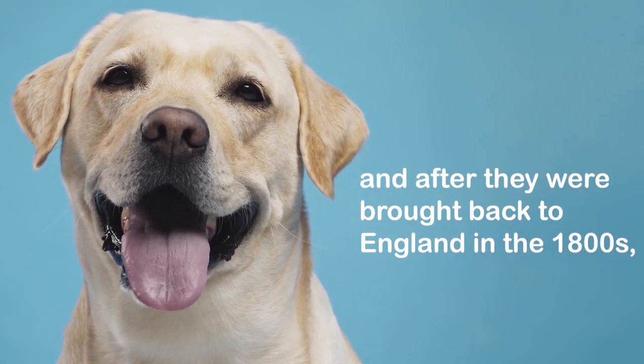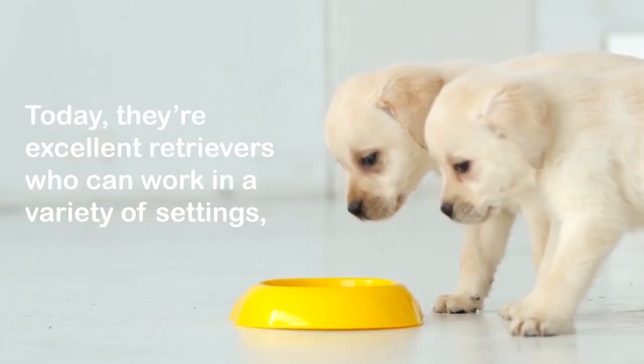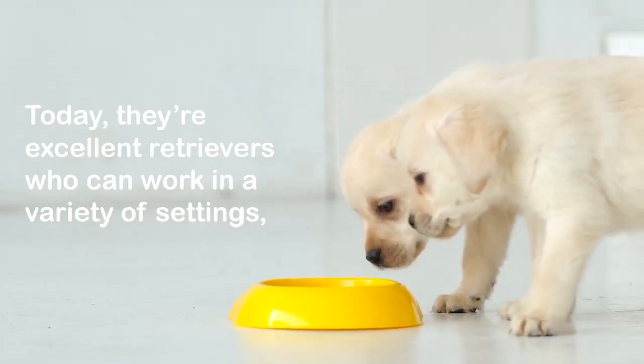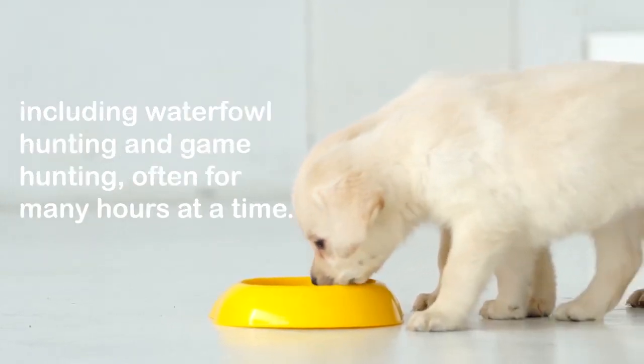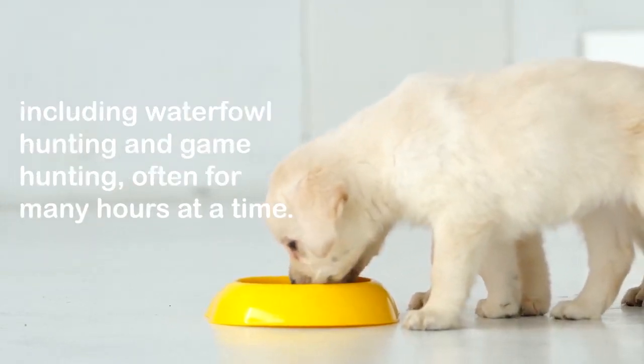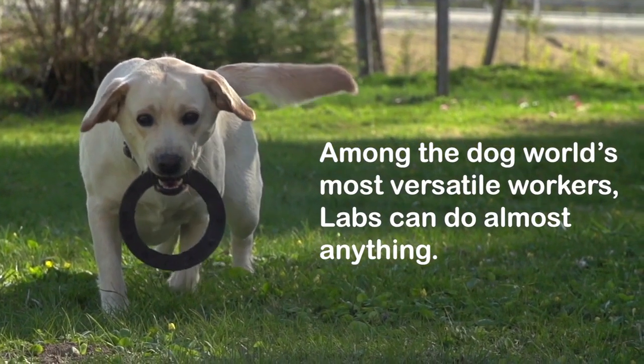Labs started out as duck retrievers, and after they were brought back to England in the 1800s, the British bred them as game hunting companions. Today they're excellent retrievers who can work in a variety of settings, including waterfowl hunting and game hunting, often for many hours at a time.